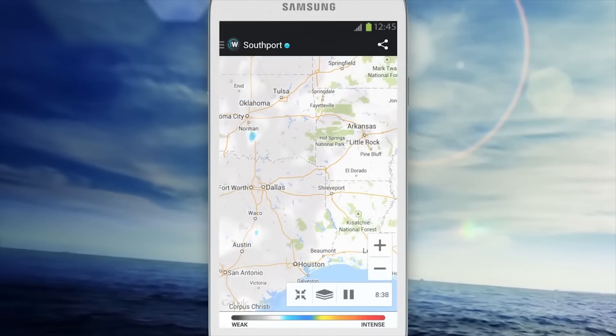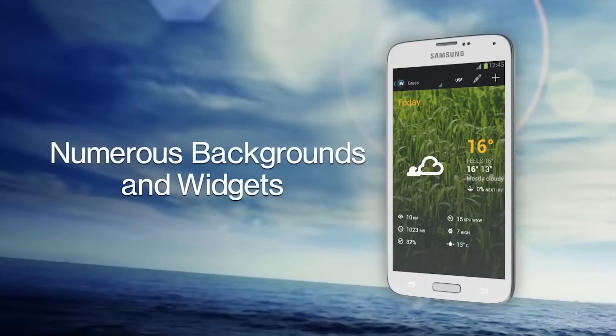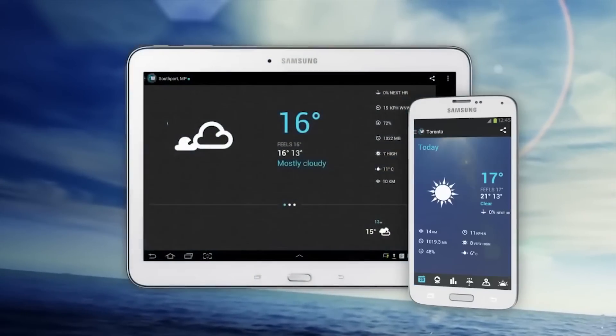One Weather is a weather application that has it all. You can check various forecast information, use widgets, and the application itself is well designed. There is also support for Android Wear, Dash Clock, Daydream Mode, and a whole lot more.